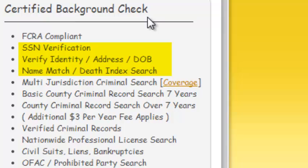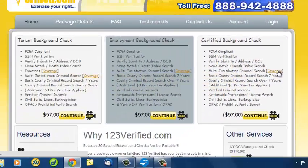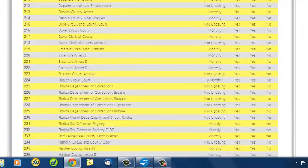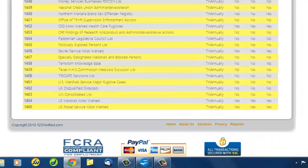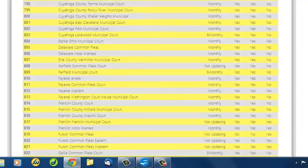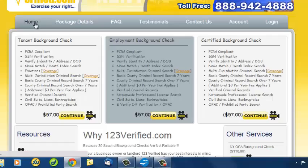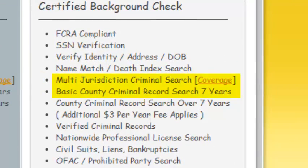Instant background checks do not verify information and are not recommended. You have your choice of one of the next two searches: the multi-jurisdiction criminal search or the county-wide criminal record search. The multi-jurisdiction criminal search covers over 1,400 agencies and jurisdictions. However, your county may not be covered — please check the coverage area before ordering. If your jurisdiction is not listed, we will conduct a county-wide criminal record search in counties your subject has lived in for the past seven years, which is the industry standard.